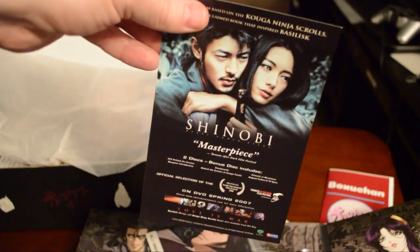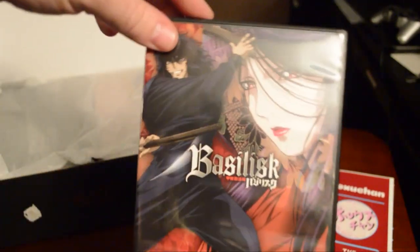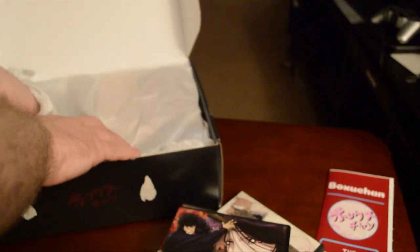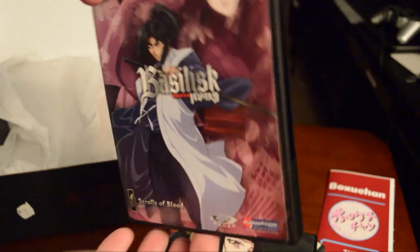We also got a little promotional insert for Shinobi — very cool. Then volume four, volume three, volume two, and volume one. Alright, so we got a full 24-episode series. And I can feel a plushie in here.